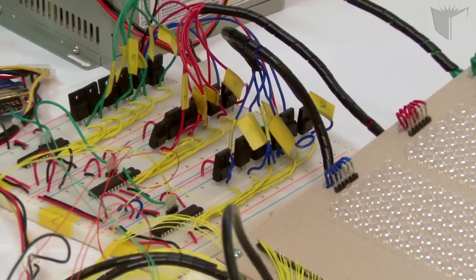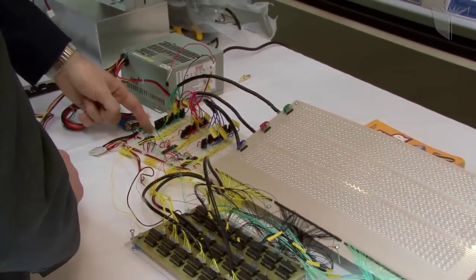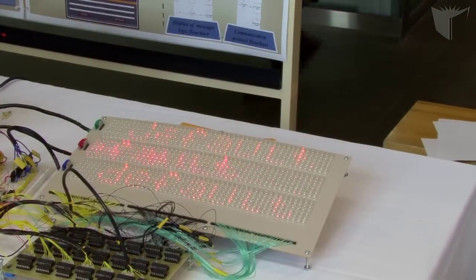So the idea was to create some kind of electronic display to display those messages and to be able to display more than one message at a time. The main advantage of this project is that the messages to be displayed on the message board are controlled by a web application installed on her PC, and she can access it from anywhere in the world.